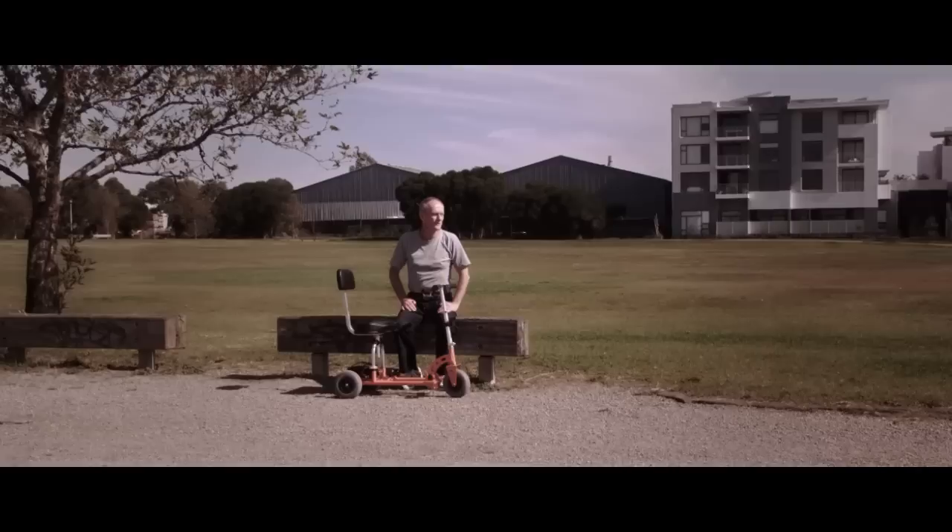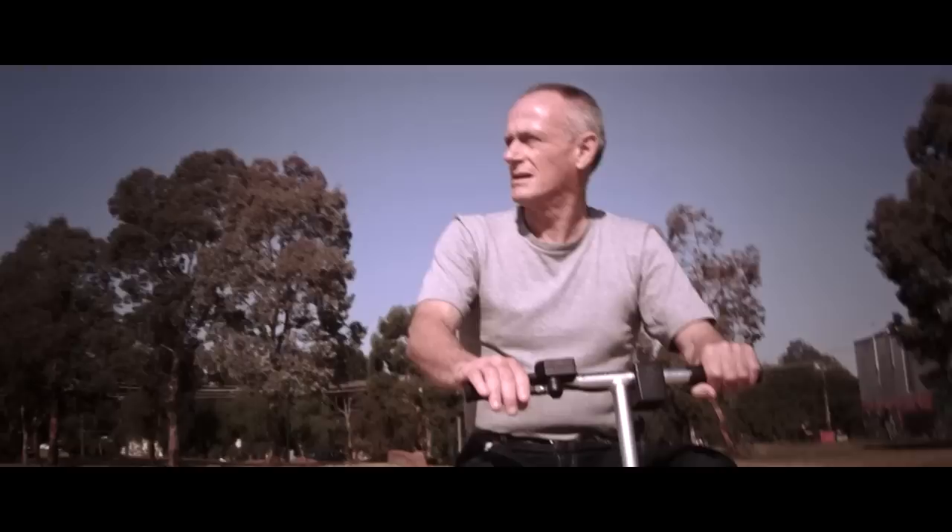My name is Alex Taylor. I've been using the SuperScooter for about two years now and I wouldn't know what to do without it. I had a serious car accident which makes everyday things like walking quite hard and frustrating. SuperScooter has allowed me to live a normal life — I can hang out with my friends and not worry about moving around from place to place.